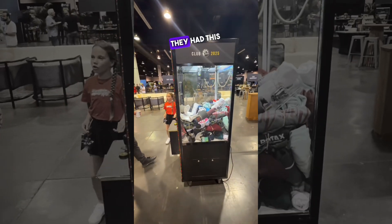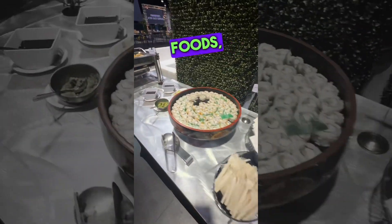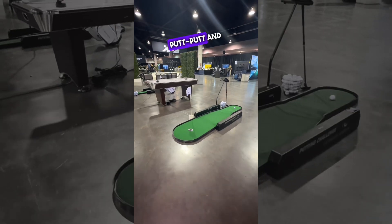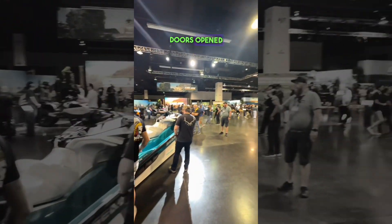Let me give you a quick tour around the showroom floor. They had this fun claw machine where you can win free swag, lots of finger foods — and let me tell you, it was delicious — cocktail drinks, and no I didn't have a drink because I was working. Putt-putt and air hockey for more fun entertainment.